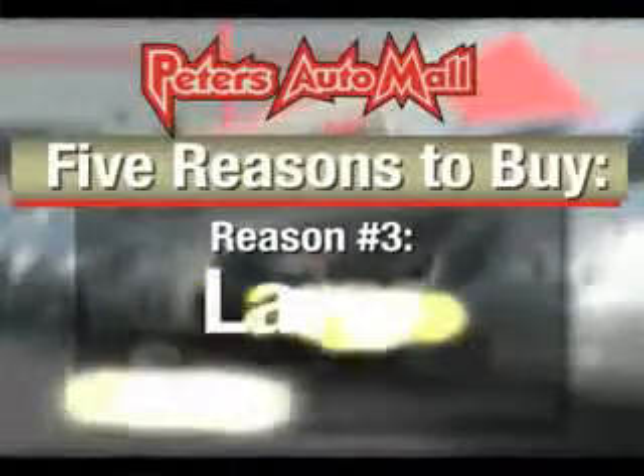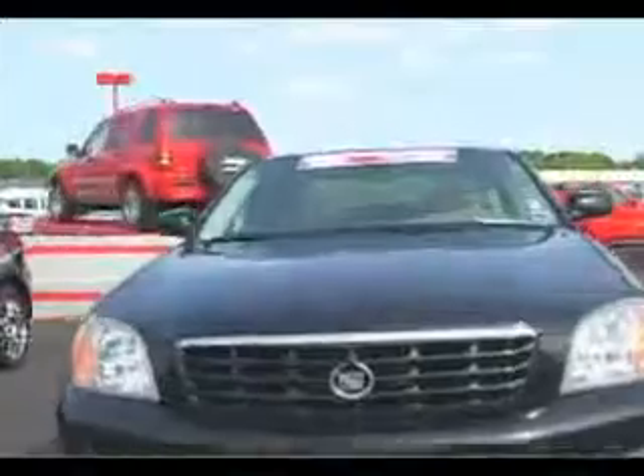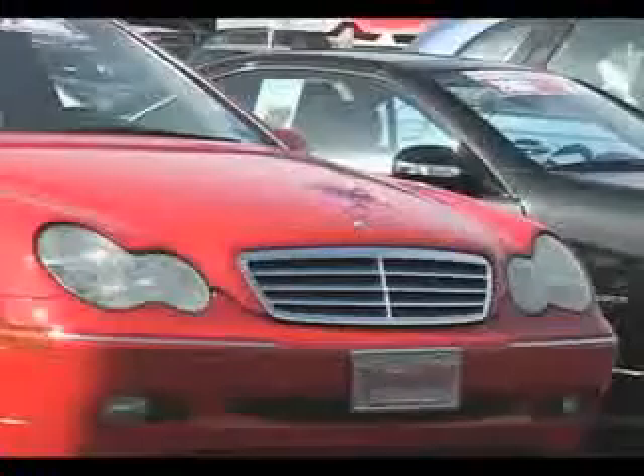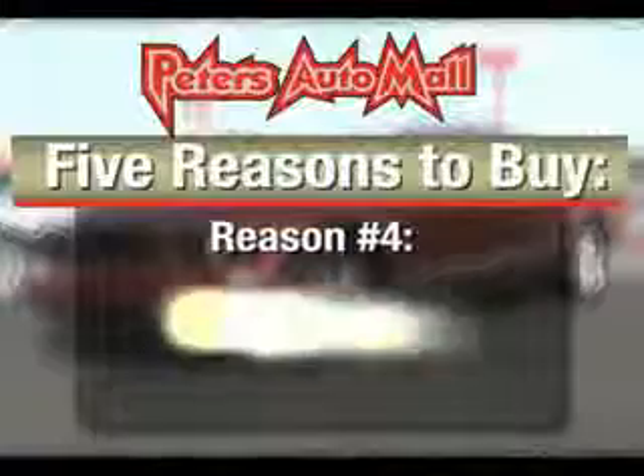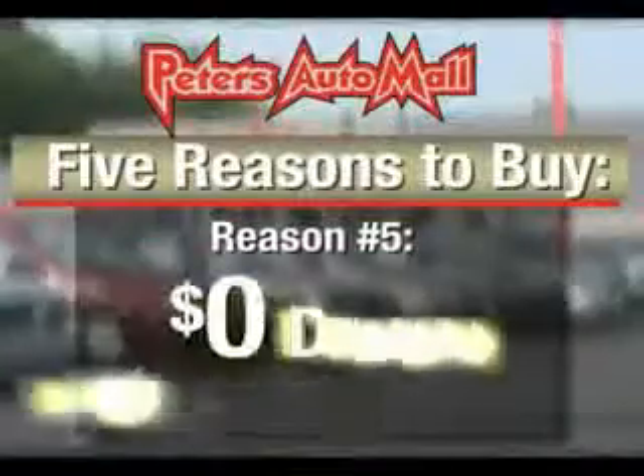We have a new state-of-the-art facility to better serve you. We have a great selection of late-model cars and trucks that have all passed a rigorous inspection. All vehicles with under 100,000 miles come with a free 30-day, 1,000-mile powertrain warranty.